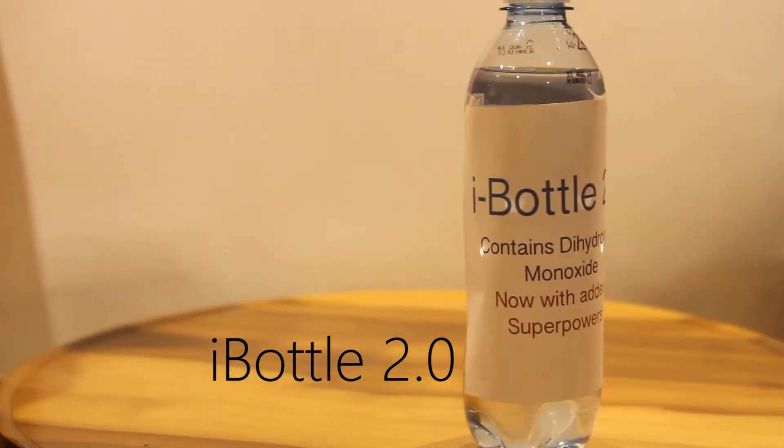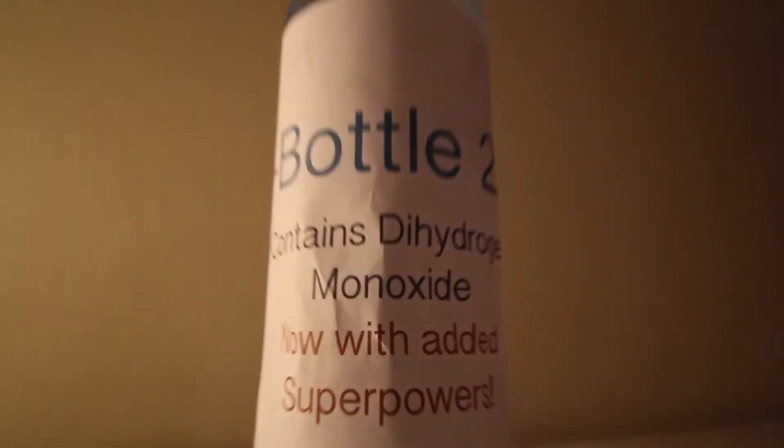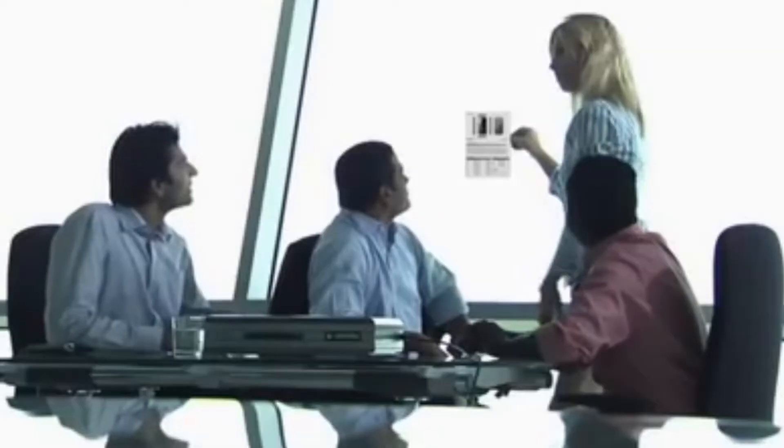The iWater Bottle 2.0 is a totally revolutionary device. At PEAR, we have redesigned what it is to make a water bottle. The combination of hardware in the new biologically suppressive plastic container, guaranteed not to break under any circumstances.